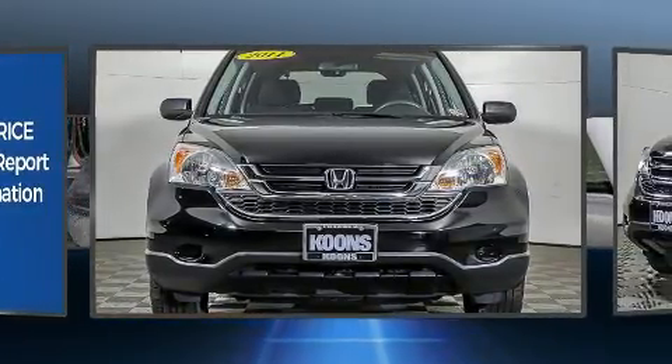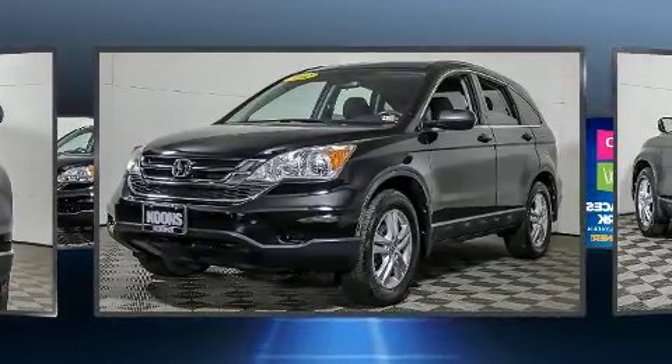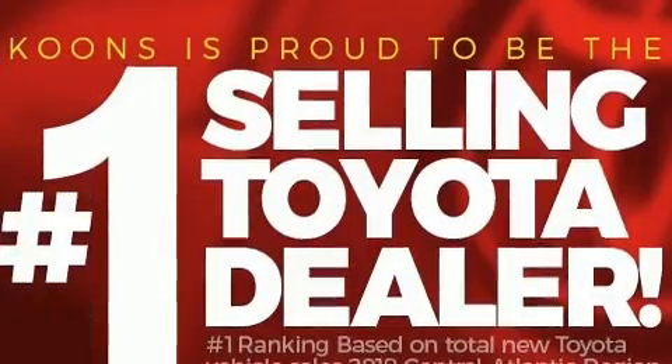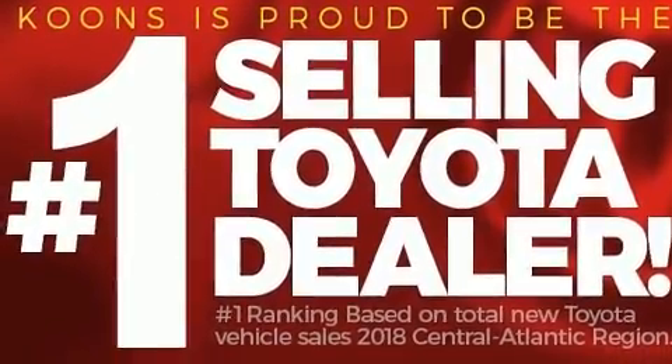Four-wheel drive allows you to go places you've only imagined. Comfort and convenience were prioritized within, evidenced by amenities such as one-touch window functionality, a tachometer, an outside temperature display, and remote keyless entry.